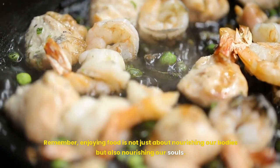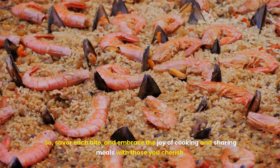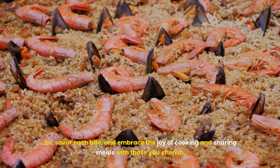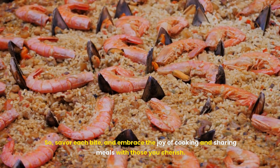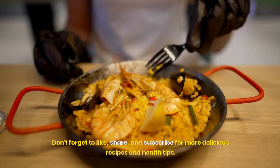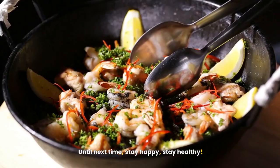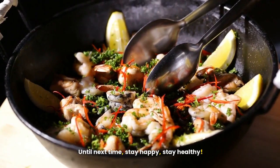Remember, enjoying food is not just about nourishing our bodies but also nourishing our souls. So, savor each bite, and embrace the joy of cooking and sharing meals with those you cherish. Thanks for joining me on this culinary journey. Don't forget to like, share, and subscribe for more delicious recipes and health tips. Until next time, stay happy, stay healthy.